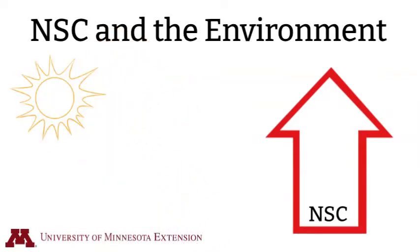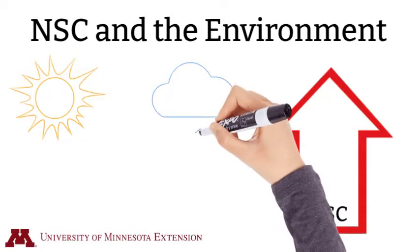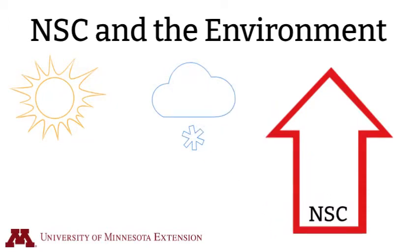Therefore, non-structural carbohydrates tend to be higher in the late afternoon, especially on sunny days. After a hard freeze and during periods of cool nights and warm sunny days, non-structural carbohydrates also tend to be higher.